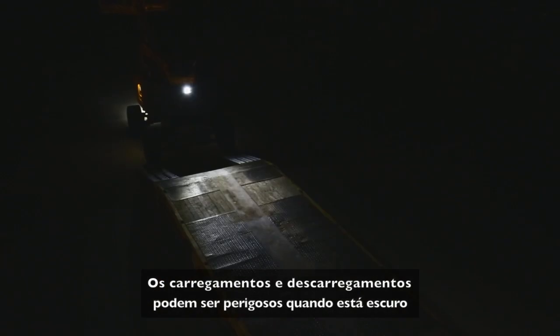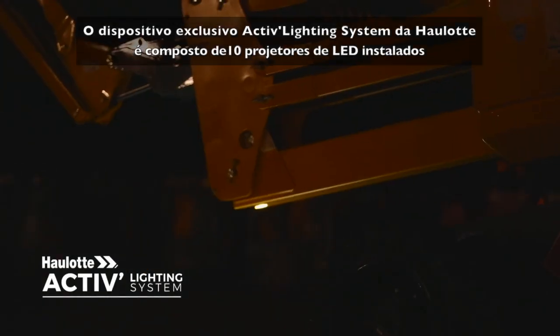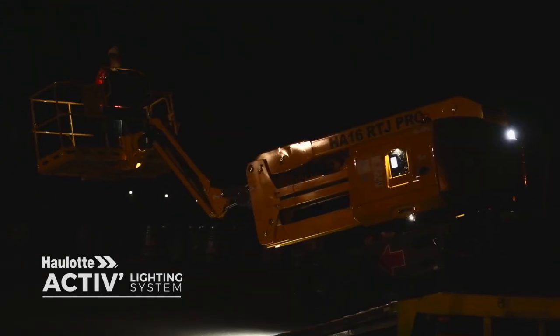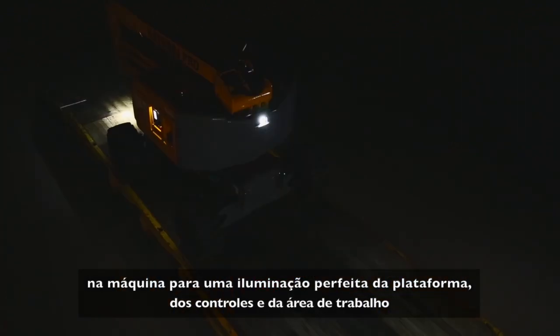The Haulotte ActiveShield bar system offers complete protection from risks of entrapment. Low visibility loading and unloading operations can be dangerous. The exclusive Haulotte ActiveLighting system, featuring 10 LED spotlights, perfectly illuminates the platform, controls, and working area.